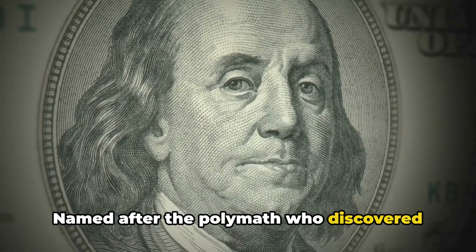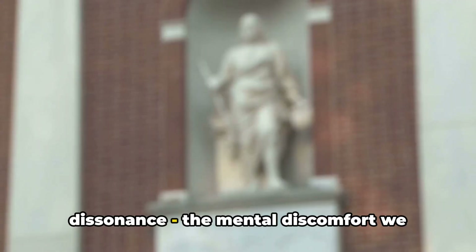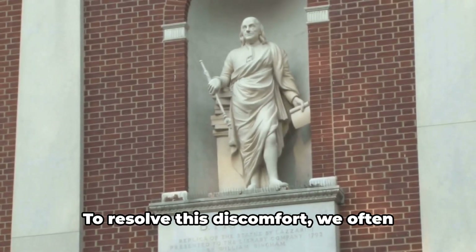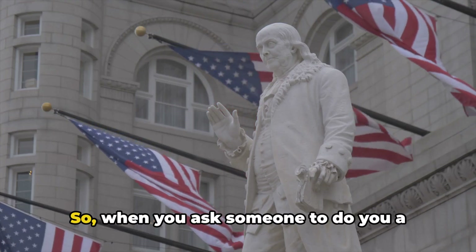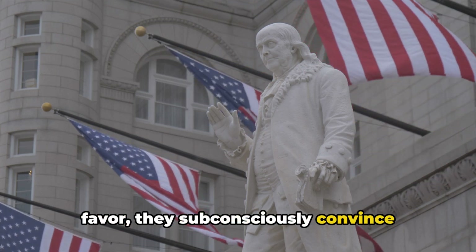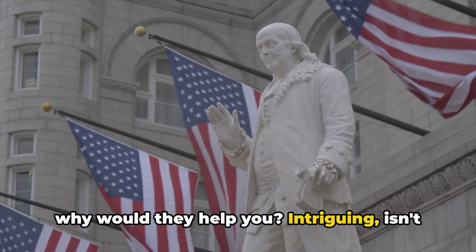Named after the polymath who discovered it, this technique is based on cognitive dissonance — the mental discomfort we experience when we hold two contradictory beliefs. To resolve this discomfort, we often alter our attitudes. So when you ask someone to do you a favor, they subconsciously convince themselves they must like you — otherwise, why would they help you? Intriguing, isn't it?